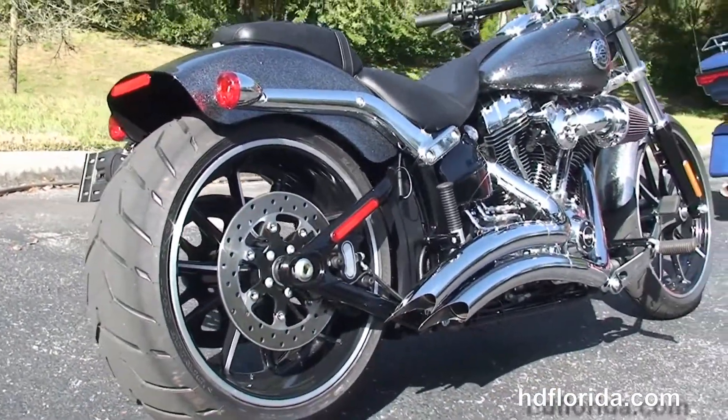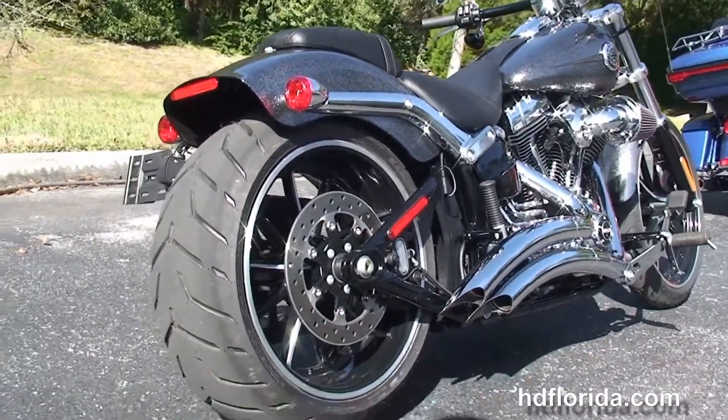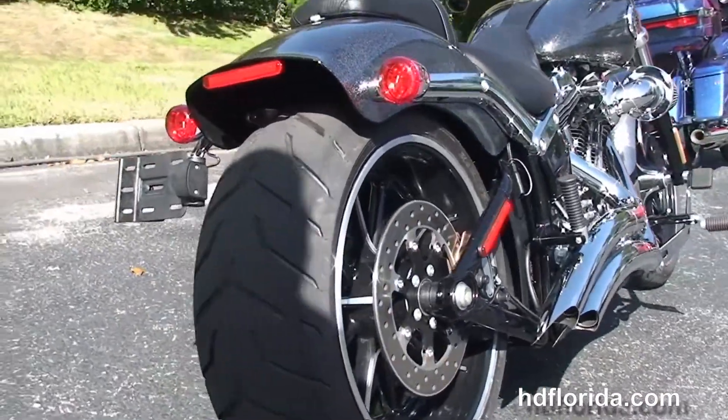the Stage 1 Fuel Mapping, Screaming Eagle Race Tuner, and a set of Vance & Hines Big Radius Downturn Exhaust.